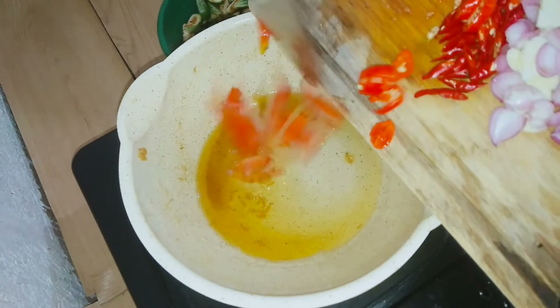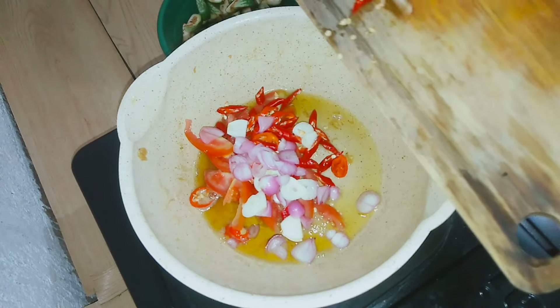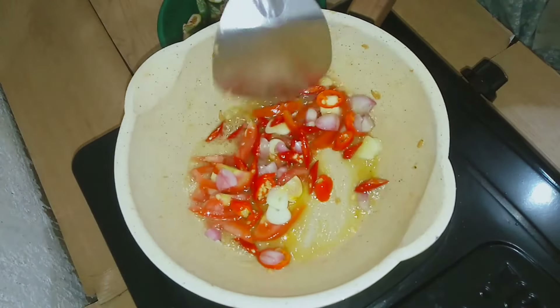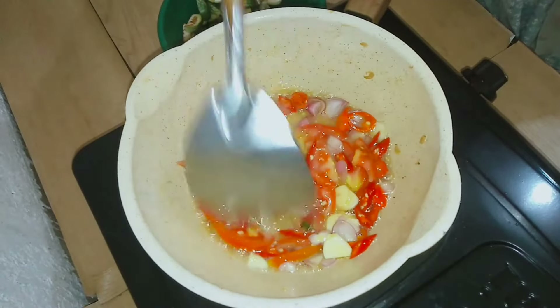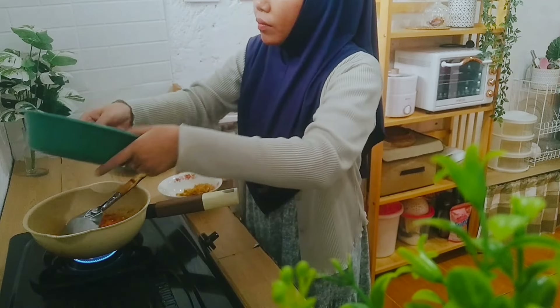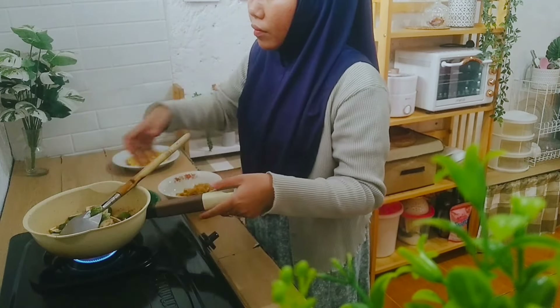Pokoknya hari ini judulnya masakan dicampur-campur ya teman-teman. Kalian yang udah sering nonton video aku pasti tau, aku tuh kalo masak suka dicampur-campur, gak tau namanya apa, pokoknya enak aja menurut aku. Terus aku mau tumisan dulu untuk bumbunya, cuman pakai cabai, bawang merah, bawang putih, sama tomat. Aku juga campurin terong ijo ya teman-teman, bekas lalapan kemarin.